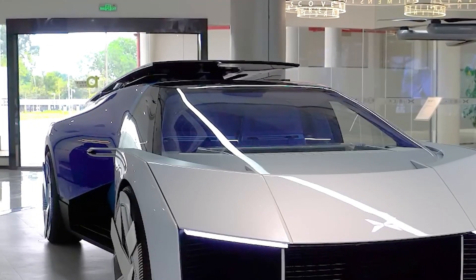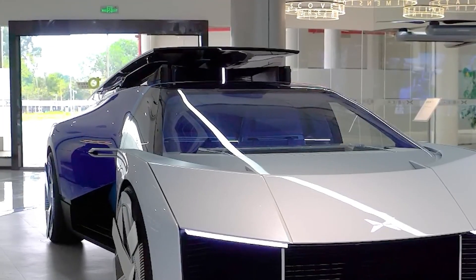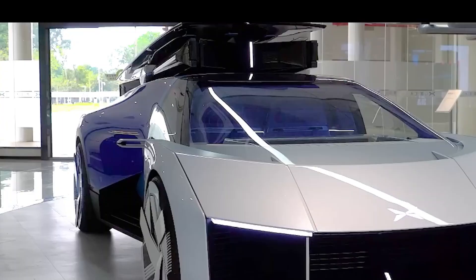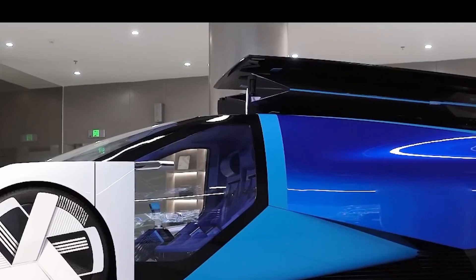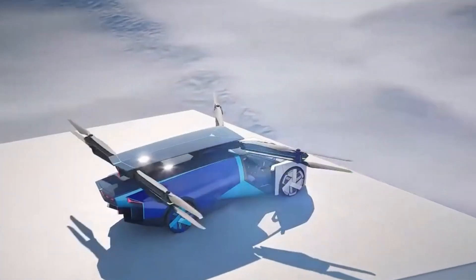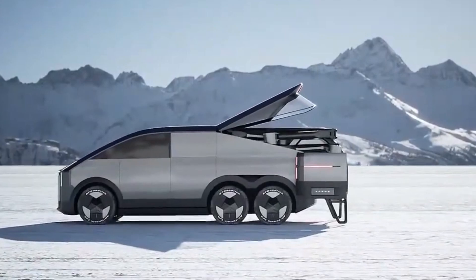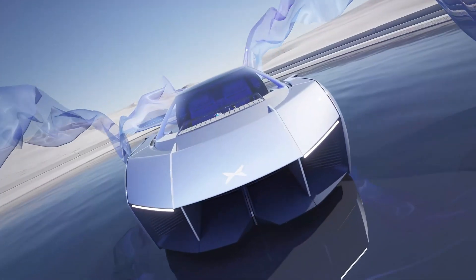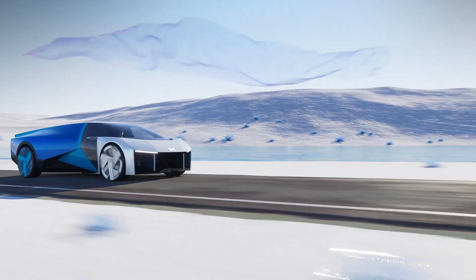Designed to seamlessly transition between driving on roads and flying in the air, it features a rotor fold-away system that allows its rotors to fold when the vehicle is in driving mode and unfold when it's ready for flight. One of the standout features of the X3 is its advanced flight control system, which includes a fault-tolerant control system and a dual-engine backup to ensure reliability during flight.